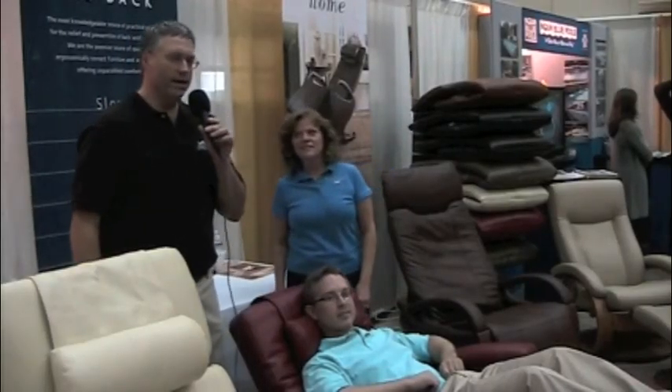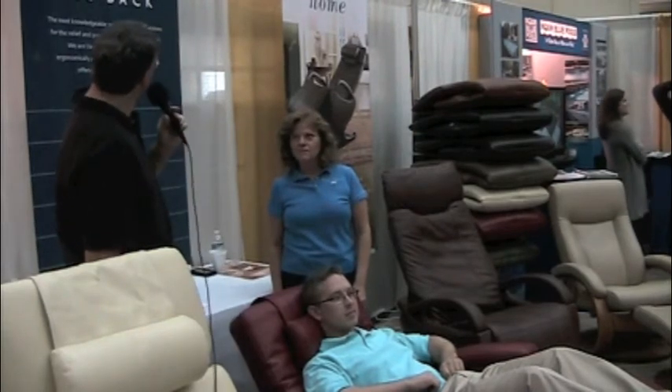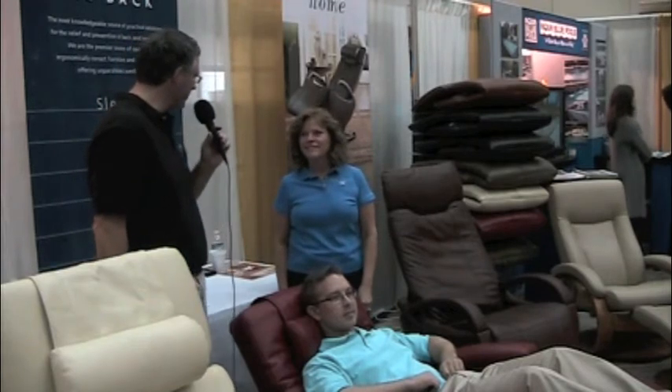I'm Tim Barkley with Charleston Home & Design Magazine here at the 2011 Charleston Home & Design Show. We're here in the Relax the Back display space talking with Kim Howard with Relax the Back.